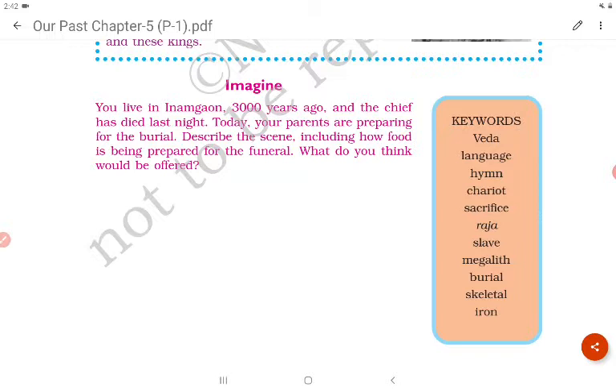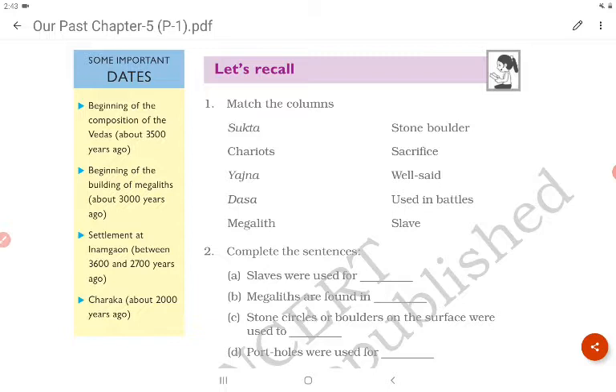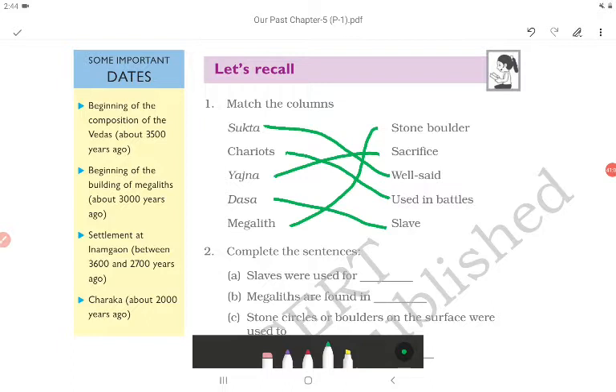Keywords for this chapter: Veda, language, hymn, chariot, sacrifice, raja, slave, megalith, burial, skeletal and iron. Some important dates: beginning of the composition of the Vedas about 3500 years ago; beginning of building of megaliths about 3000 years ago; settlement at Inamgaon between 3600 and 2700 years ago; Charaka the physician about 2000 years ago. Match the columns: Sukta means 'well said'; chariots were used in battles; yajna means sacrifice; dasa means slave; megalith means stone boulder.